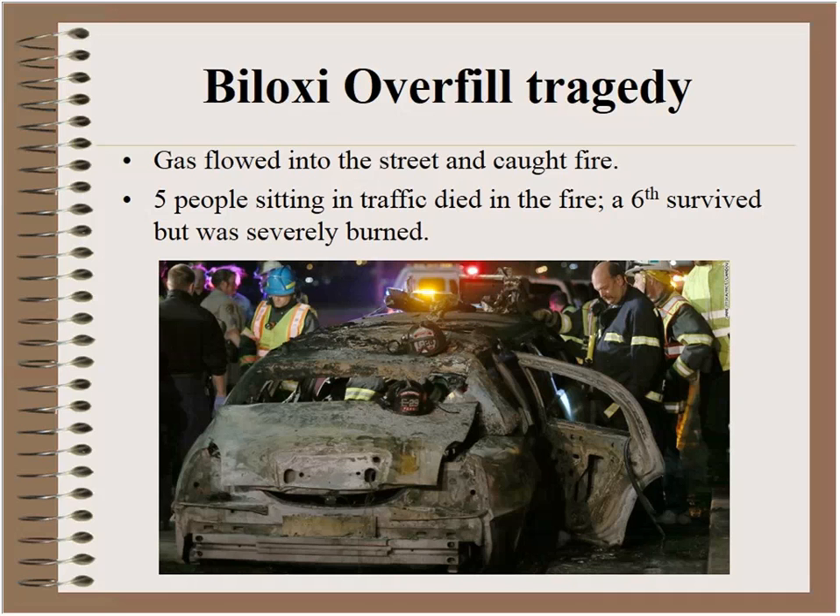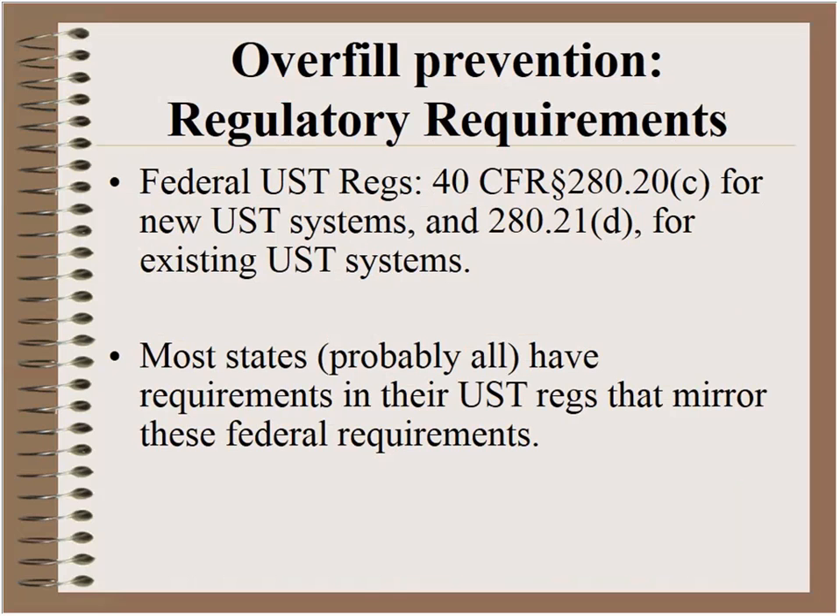9th of 1998. On that night the overfill prevention device did not work correctly. Because it didn't work correctly, gasoline flowed down the street and ran down the gutter. It probably caught fire from the ignition system of cars that were idling at a stoplight. Fire engulfed three cars, five people died, and a sixth person survived severely burned. It's very easy to get caught up in the minutia of regulations, but overfill prevention is literally a life or death situation.